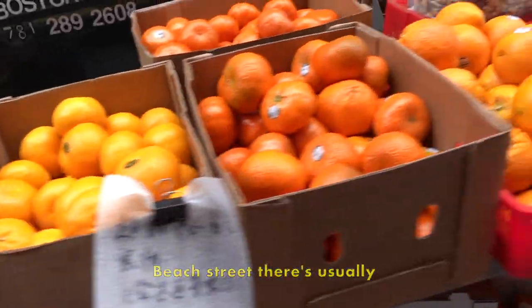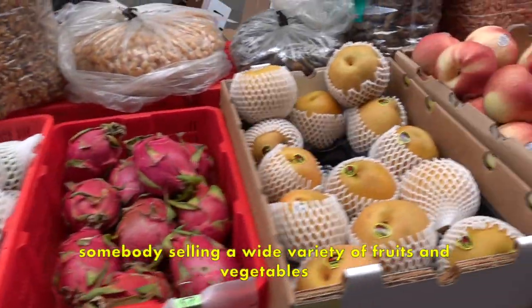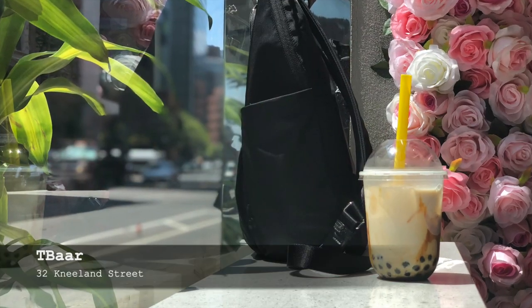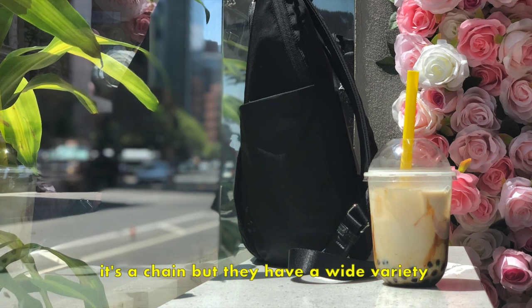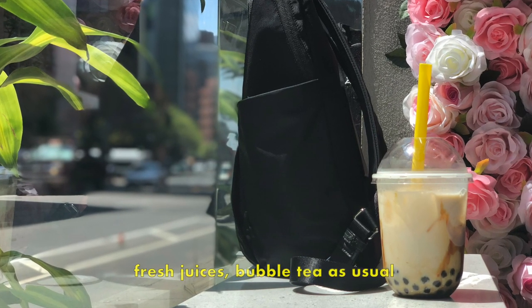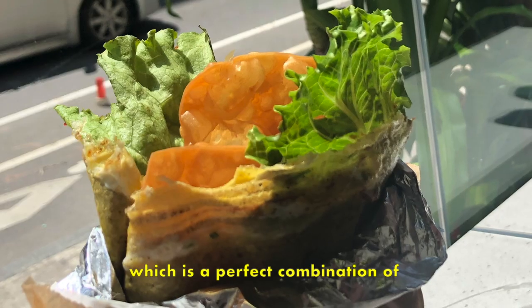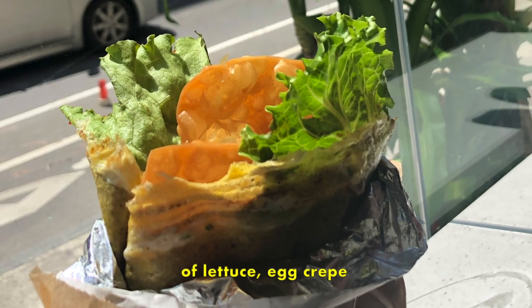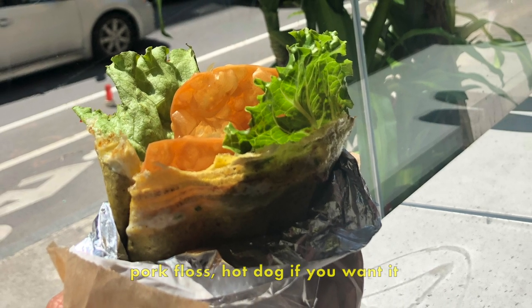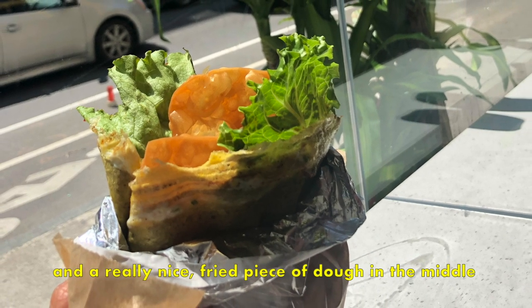If you need a nice fruit snack, on each street there's usually somebody selling a wide variety of fruits and vegetables. Another place I would recommend for a snack is Tea Bar. It's a chain, but they have a wide variety of fresh juices, bubble tea, and the Chinese crepe — which is a perfect combination of lettuce, egg crepe, pork floss, hot dog if you want it, and a really nice fried piece of dough in the middle.